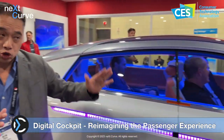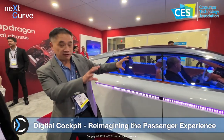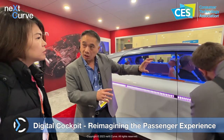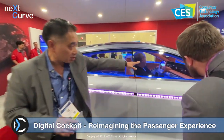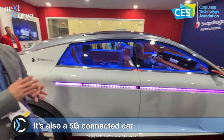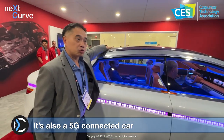That whole 55-inch pillar-to-pillar screen is one physical implementation, but it's split into three logical systems: there's a cluster, an infotainment system, and a passenger information system. And with all the complexity of antennas — 4G, 5G — all the antennas are embedded in there.